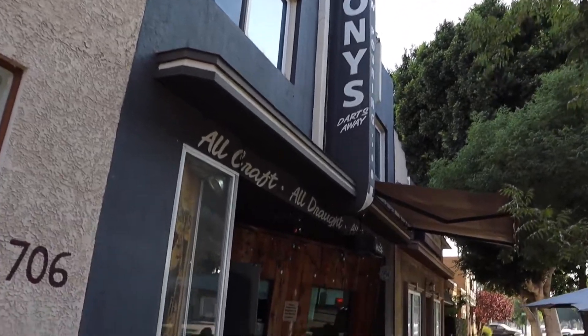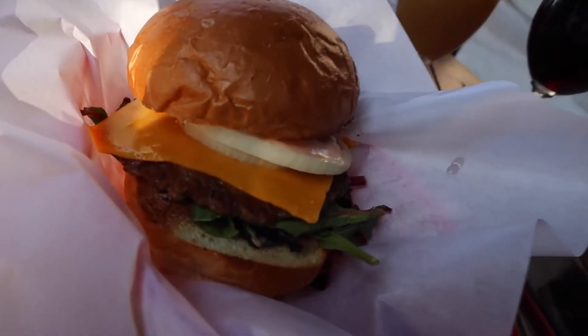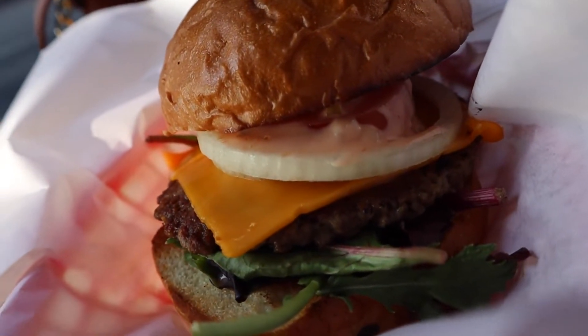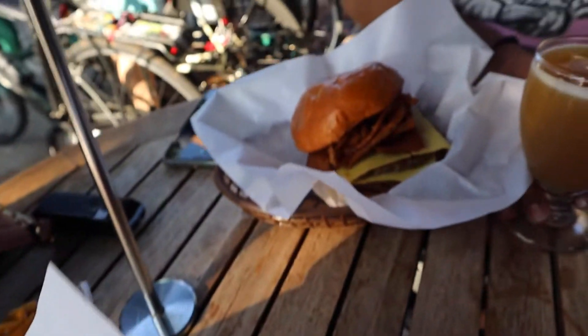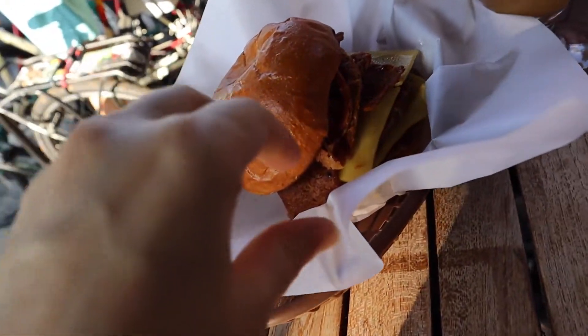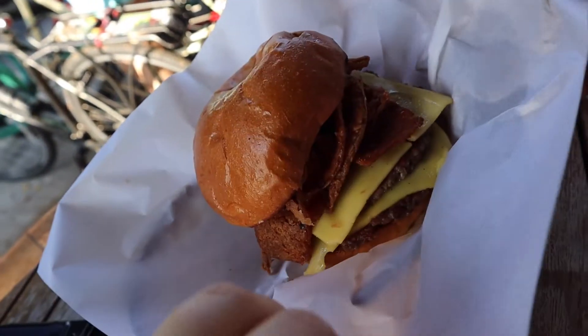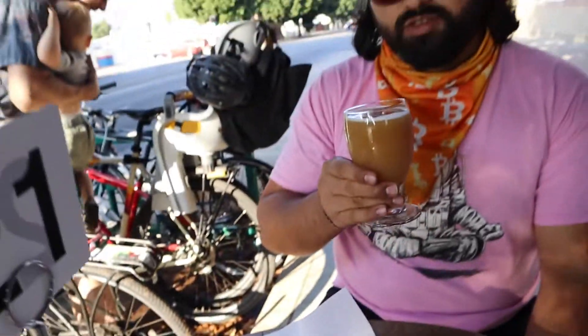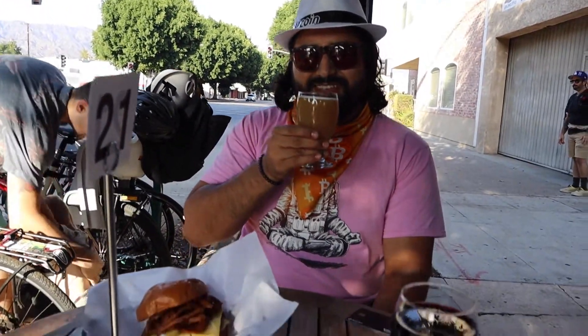Time to get some dinner! I got a junior Impossible Burger — all vegan, vegan cheese too. And Fosto got an Impossible Burger with vegan bacon on it. I hope it's good — very excited. Cheers! Time for the first taste.